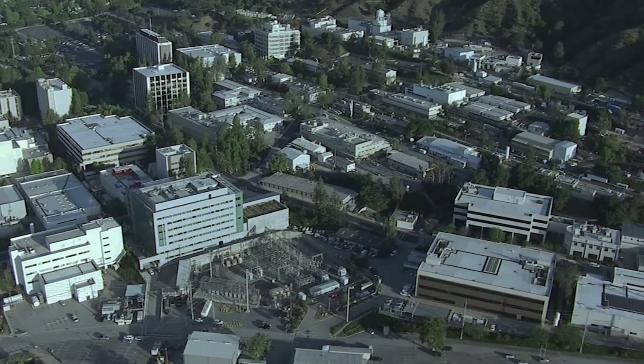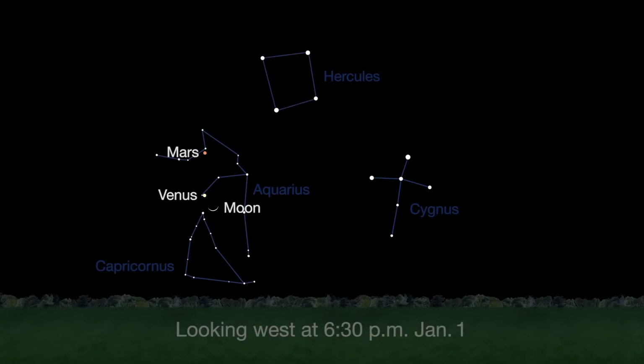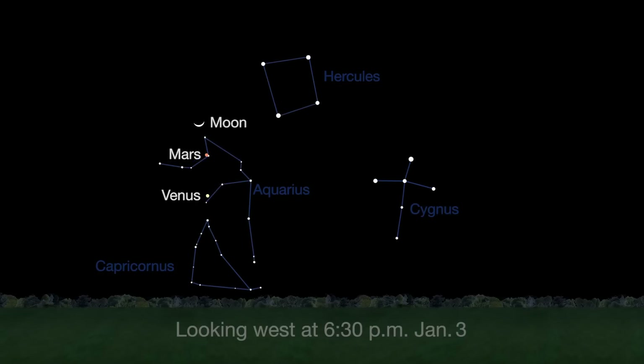Hello and welcome. I'm Jane Houston-Jones from NASA's Jet Propulsion Laboratory in Pasadena, California. The new year starts with a beautiful view of the Moon, Venus, and Mars on January 1st, 2nd, and 3rd. Venus shines at its brightest in many years.